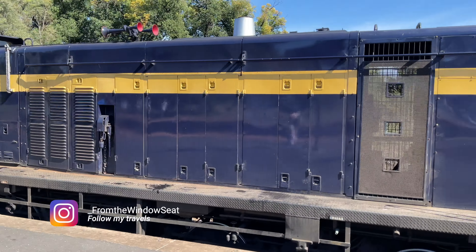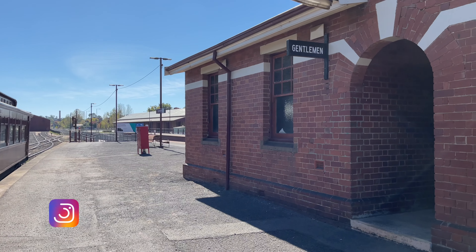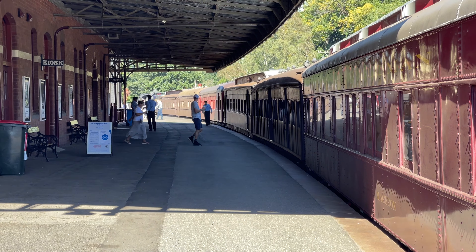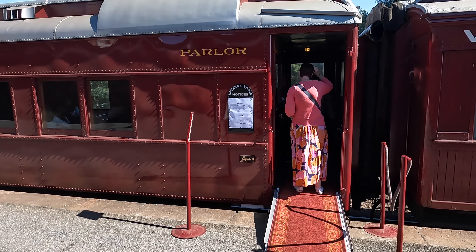Our train is assisted by a Y-Class diesel, which we'll take a closer look at later. There are no toilets on the train, so you might want to visit the station facilities before departure. You can buy tickets at the ticket office on this platform, but I'd recommend buying them online in advance so you don't miss out.